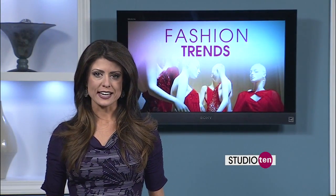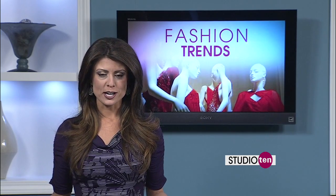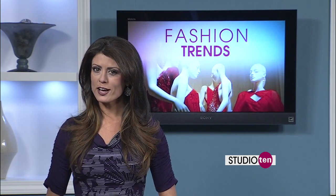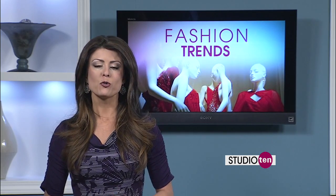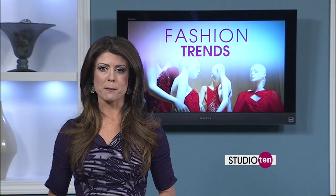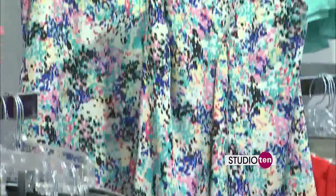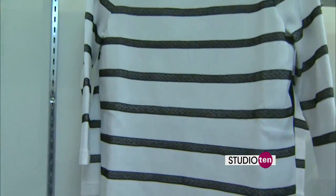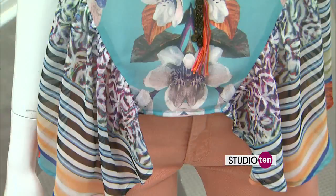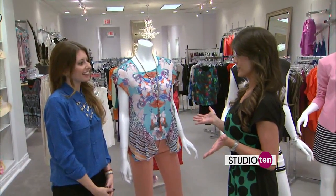Ladies, are you ready to see what's next when it comes to fashion trends? Stores are already starting to put out their spring collections, and we want to help you make sure you're ahead of the curve when it comes to style. So we are going to take a look at some must-haves at CK Collection. Suzy, what is hot right now when it comes to fashion?